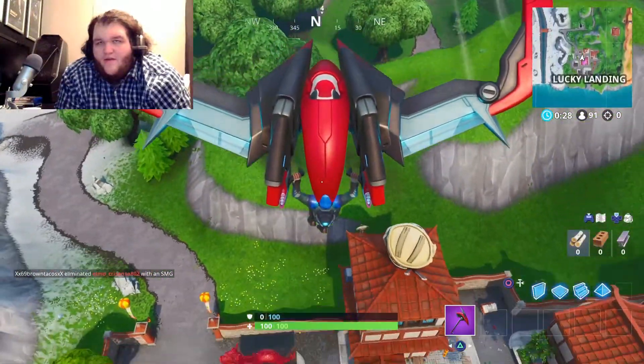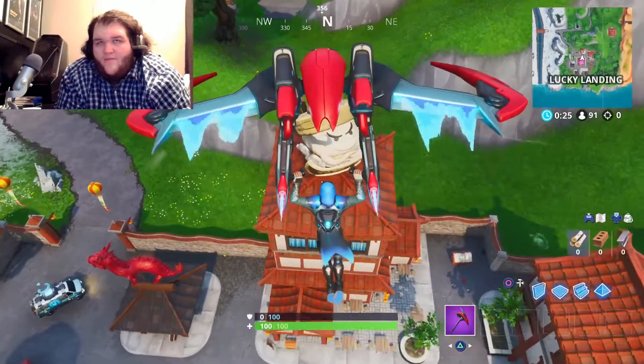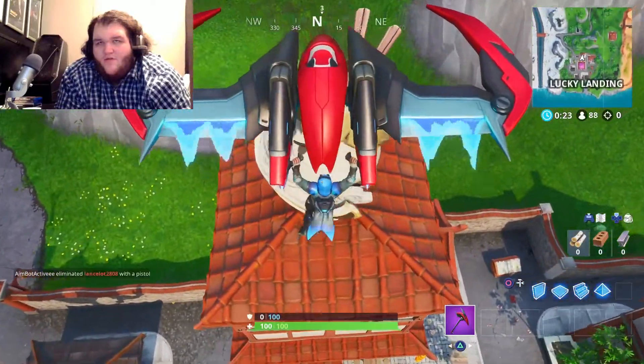It is at the very northern end of Lucky Landing. It's hard to miss. It's inside this dumpling store.